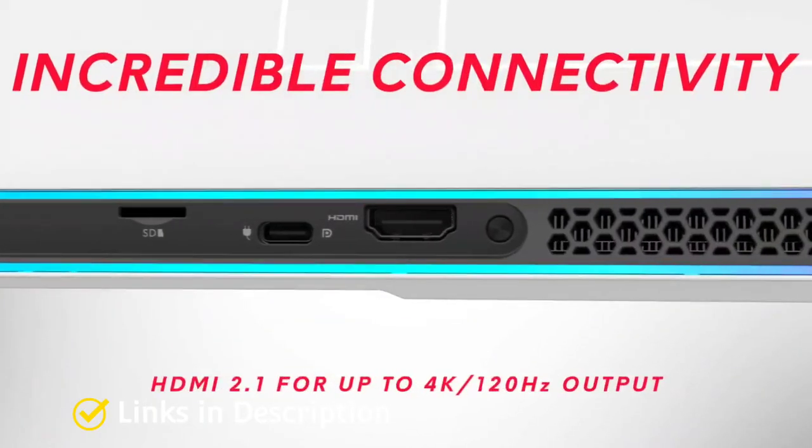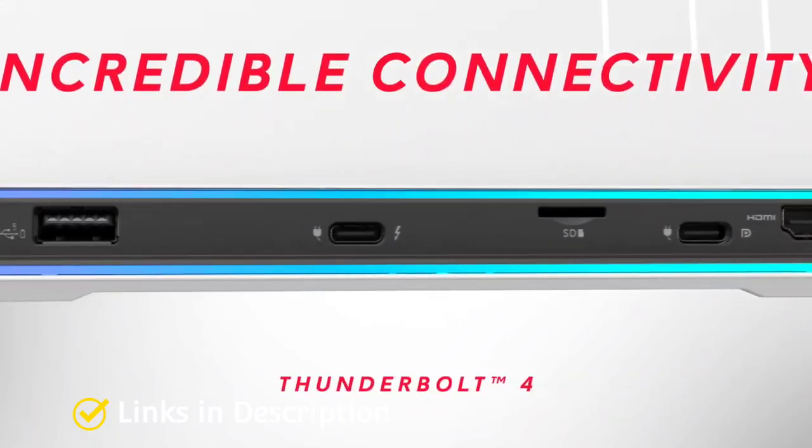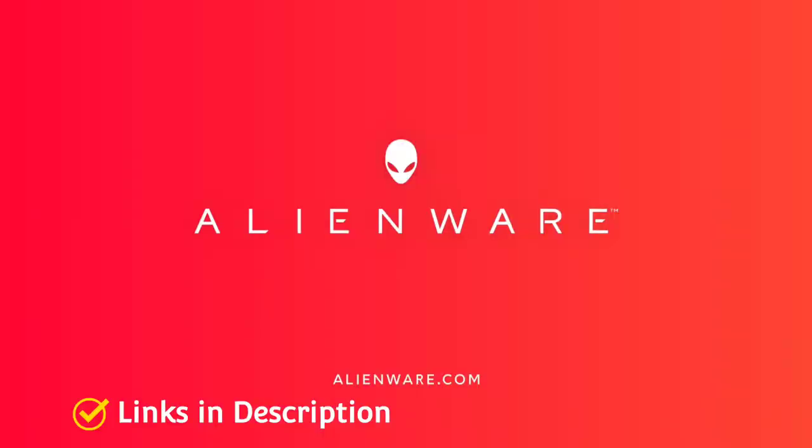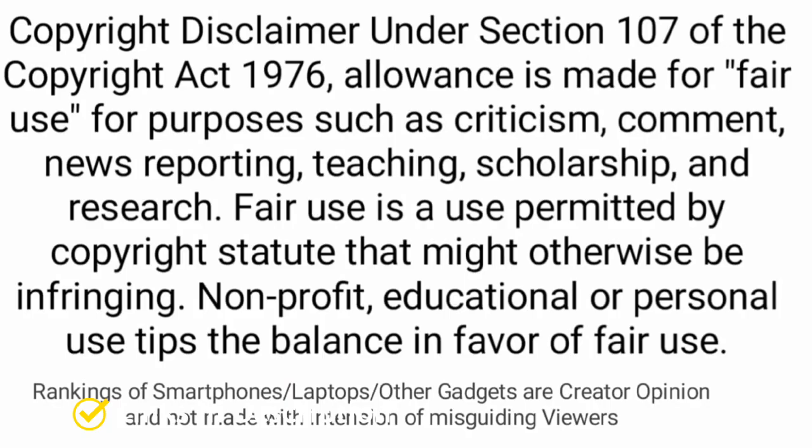Overall, these are 5 amazing 12th Gen gaming laptops you can consider buying. If you liked the video, please hit the like button, share it with your friends, and subscribe to the channel. Thanks for watching!